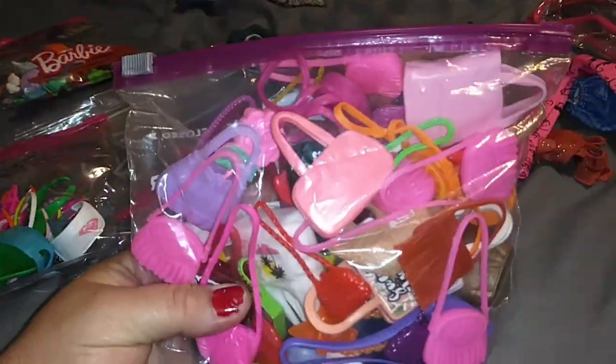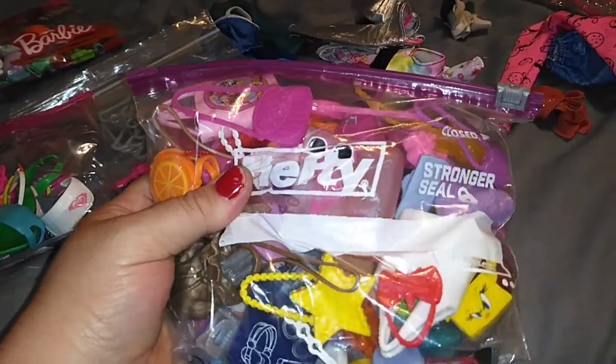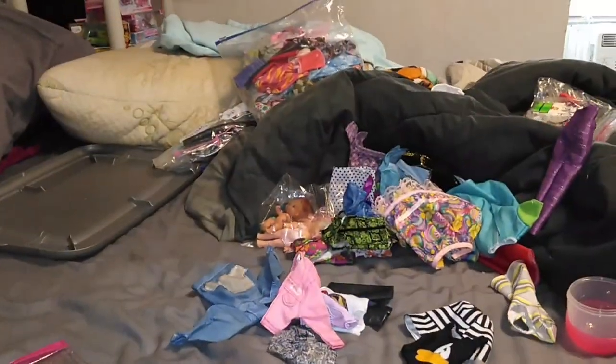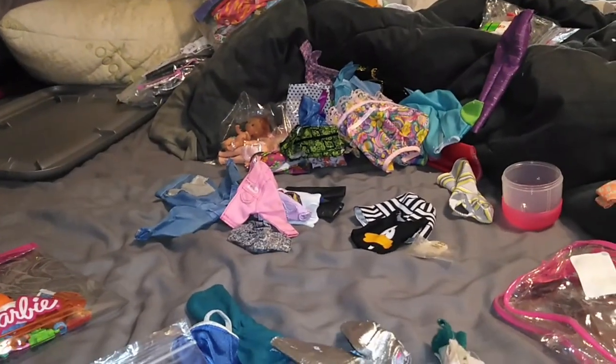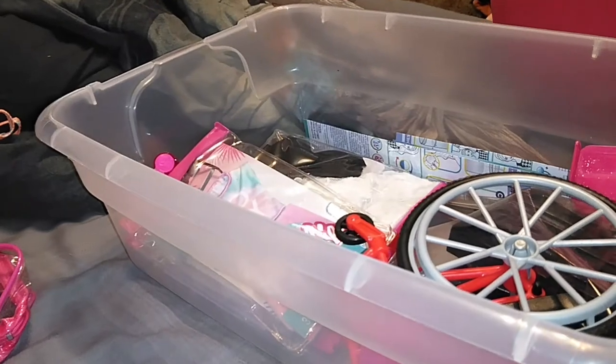Look at all the purses we have here — this is a crazy amount of purses. I think I'm just going to put these flat and bag them flat so they all fit in here.